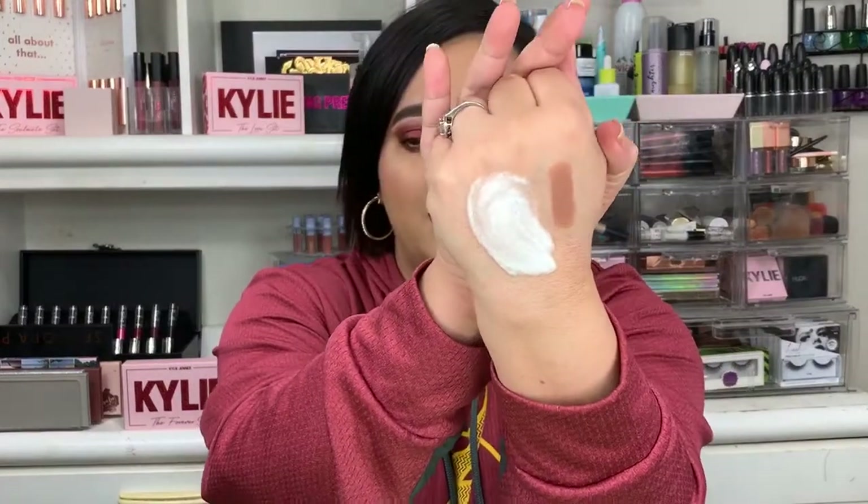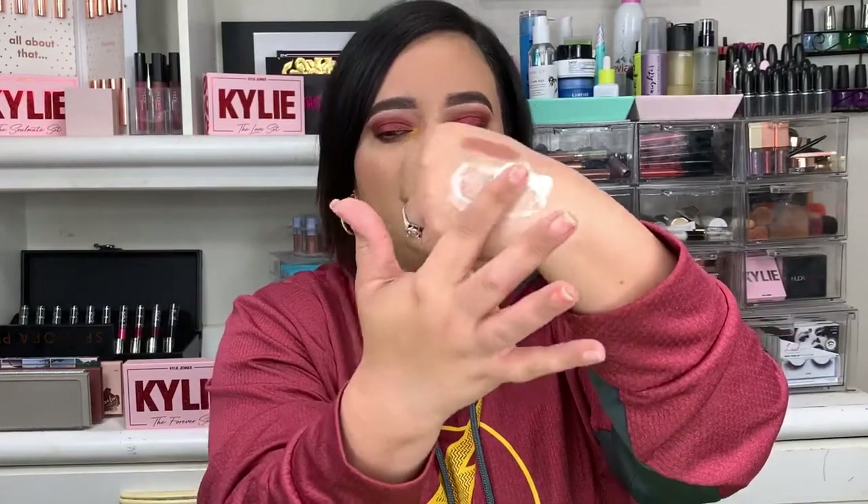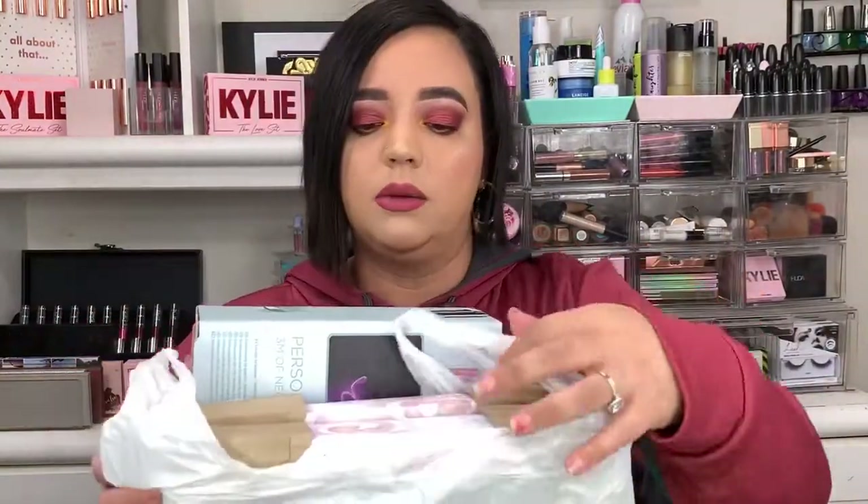I want to take a second to show you guys how much the bubble mask is bubbling up — it is really super foaming. And it's like thick when you wipe it away. I'm really excited to try that on my face.